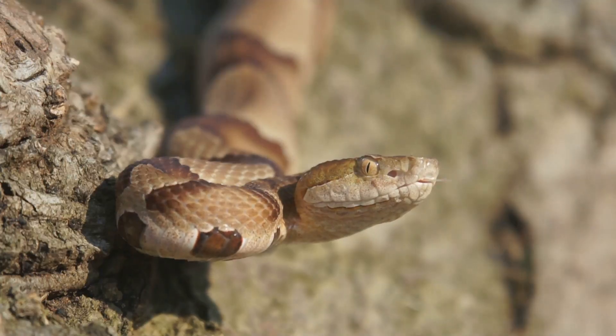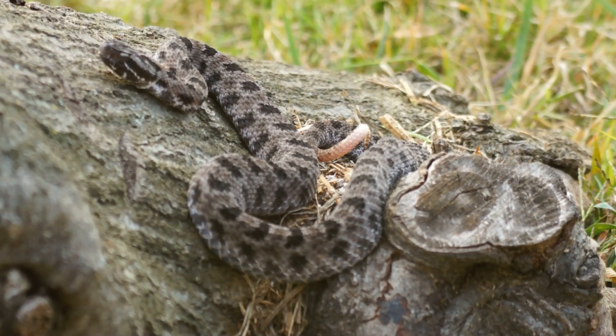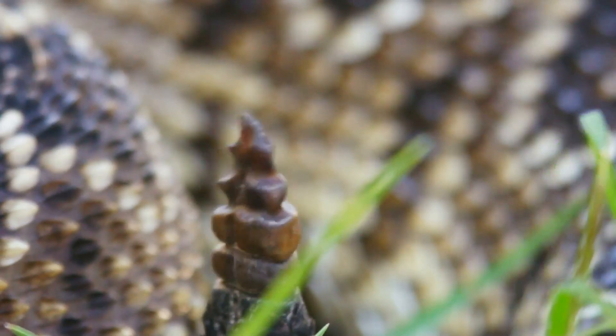Before I wrap up, I've got to mention their role in the ecosystem. Rattlesnakes help control rodent populations, which can prevent the spread of diseases. They're a vital part of the food web, and their presence signifies a healthy environment.